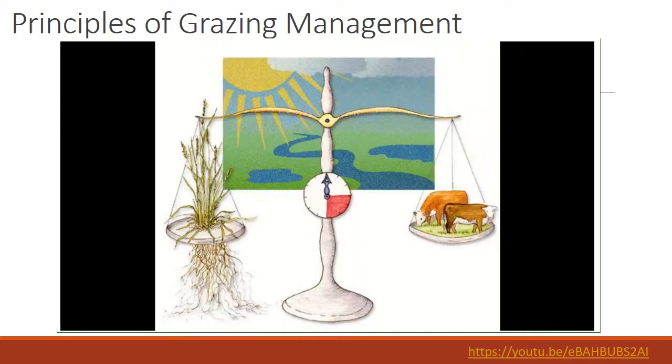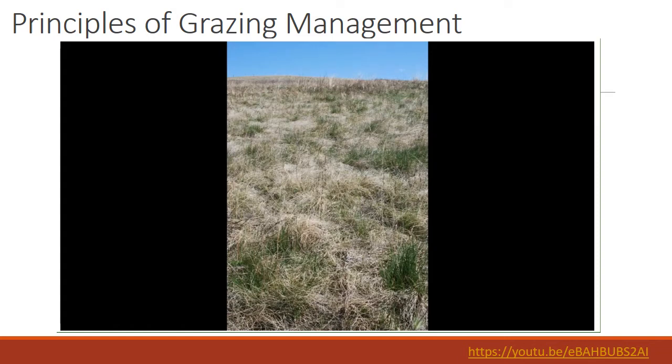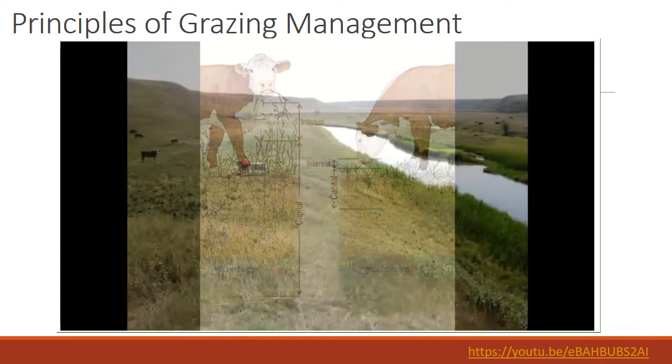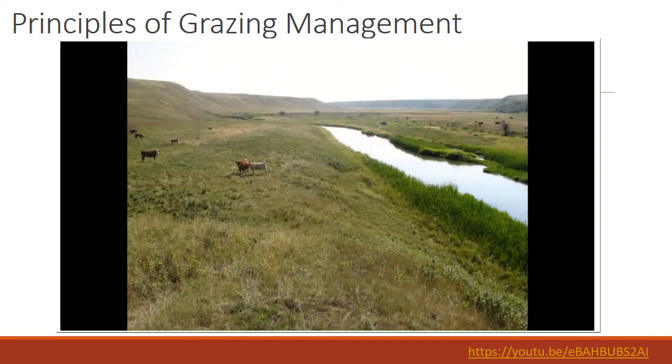Principle number one: balance animal demand with available forage supply. This means harvesting forage but leaving enough carryover or grass residue to protect soils and plants, conserve moisture, and trap sediment. It's about understanding carrying capacity and setting annual stocking rates that don't exceed available forage. Balance is the first principle to be achieved — without it, a solid foundation for riparian and range management cannot be built.